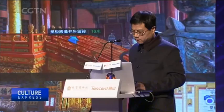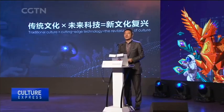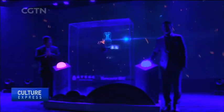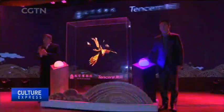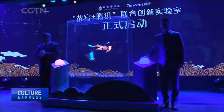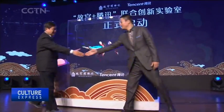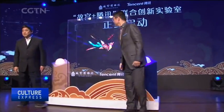The exhibition was featured at the Culture plus Tech International Forum, presented by the Palace Museum and Tencent. The two have also launched a joint innovation lab. They will explore creative ways to protect, promote and revitalize traditional Chinese culture by applying new technologies.